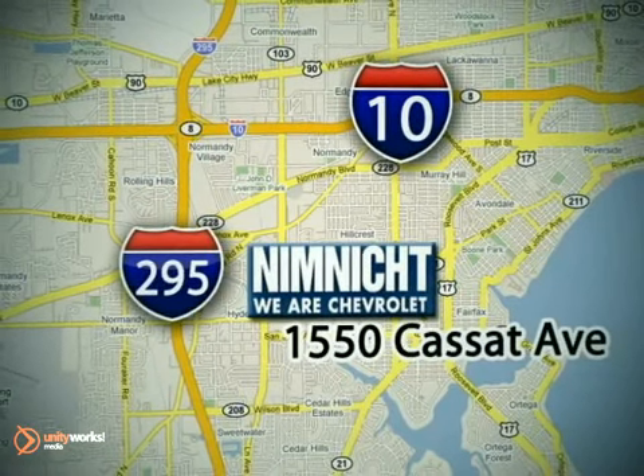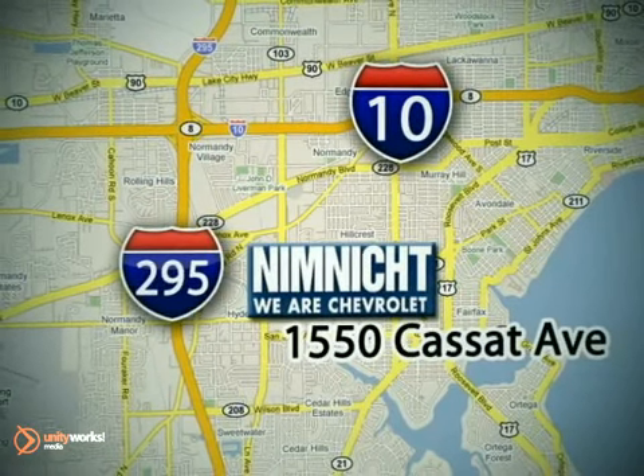See this Chevrolet for yourself today. If we don't have the vehicle you're looking for, we'll find it for you. Call or stop in today. We're conveniently located at 1550 Cassett Avenue in Jacksonville, Florida.